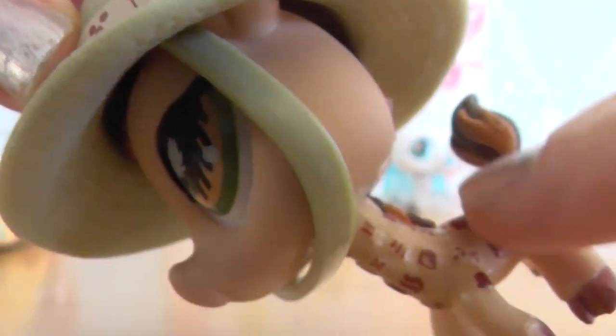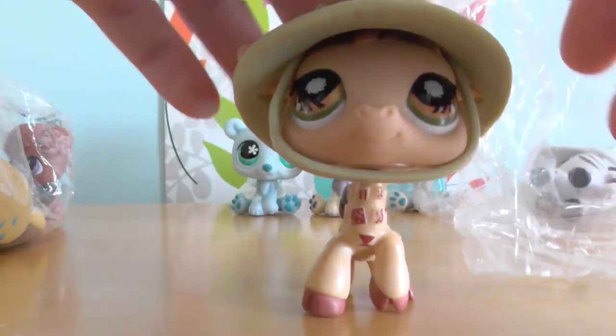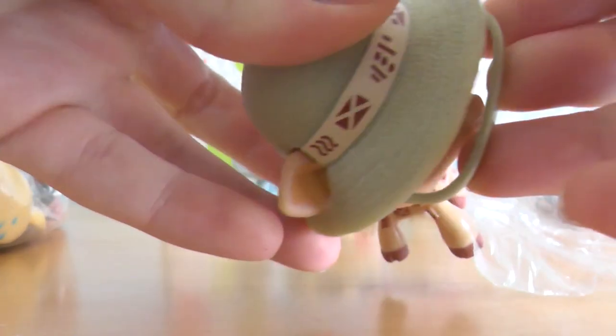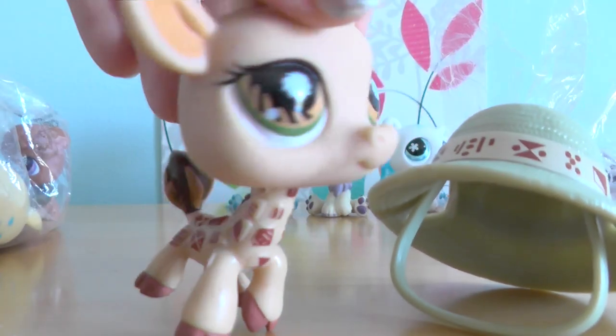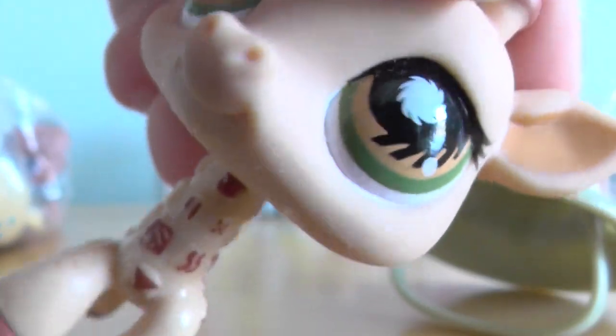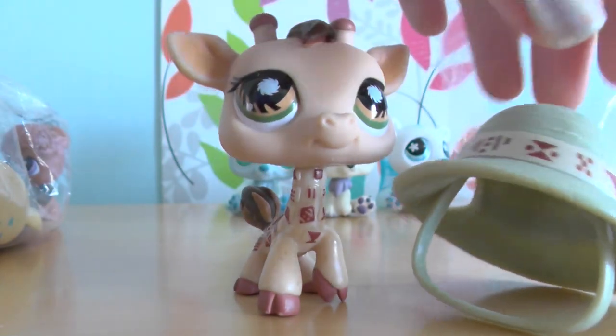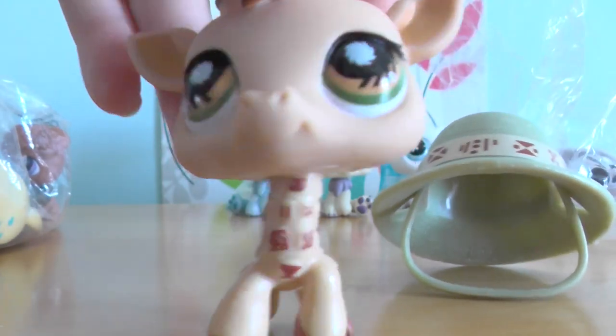Look at this guy. He is a postcard pet and he has a really good paint job. Look at all this — it's just awesome. And then this hat — I'm going to see if I can get this off just so you can see his head. There we go. I love Alpheus giraffes. Just look at him, he's so cute. Look at the eyes, look at all that detail. And look at his hat — it matches him. It looks like he's on like a safari adventure, maybe.